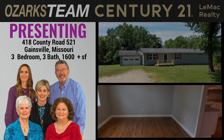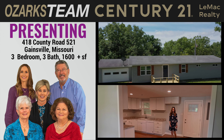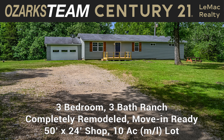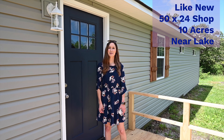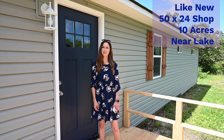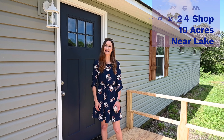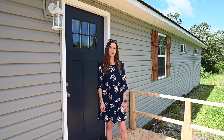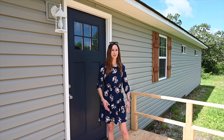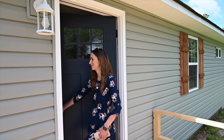The Ozarks Team at Century 21 Lemack Realty is excited to present this three-bedroom, three-bath ranch. It's completely remodeled — it's like new. I'm Heather Hendricks with the Ozarks Team at Century 21 Lemack Realty, and today we are going to show you 418 County Road 521 in Gainesville, Missouri on a beautiful 10 acres. Let's go inside and take a look at this newly remodeled home.